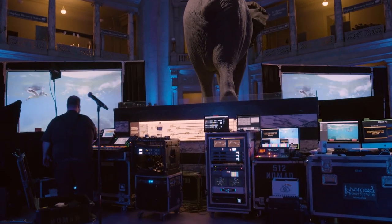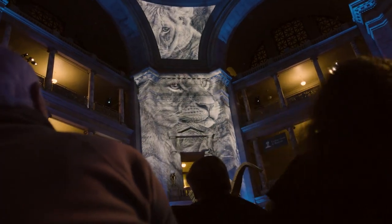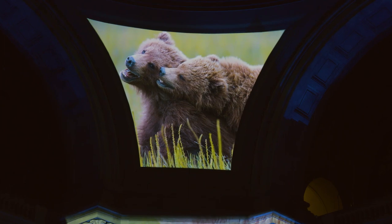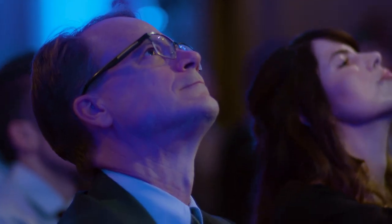While we're using sophisticated projection technology such as mapping, we really want the attendees to be transported by the imagery itself. We don't want them to see projection mapping — we want them to see the awesome splendor of nature.